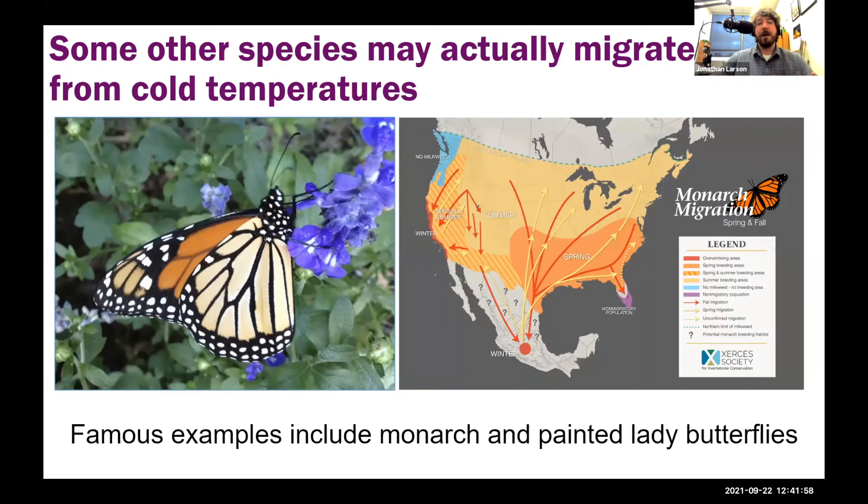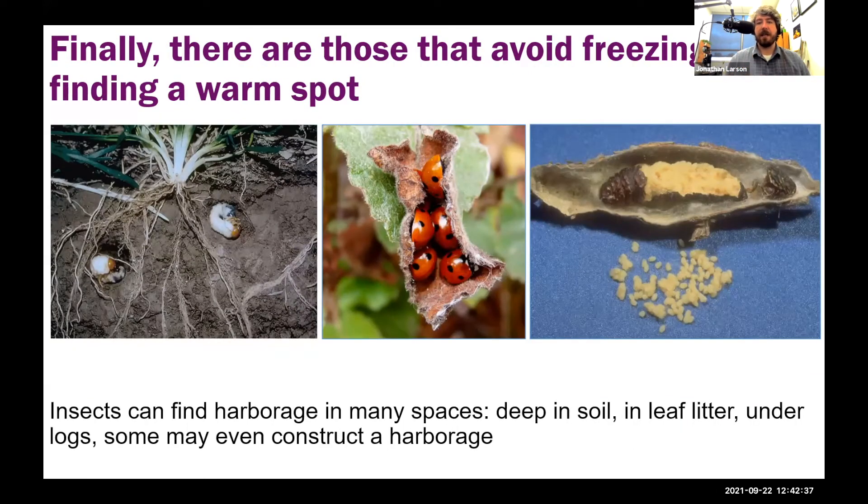For other species, they just don't want to be around the cold, and they'll migrate as far away as possible — just like snowbirds from Kentucky who go to Arizona or Florida. A famous example is the monarch butterfly. We're seeing this right now as monarchs migrate from the northern United States down through Kentucky and other southern states to get to Mexico, where they'll spend the winter in a more tropical climate.